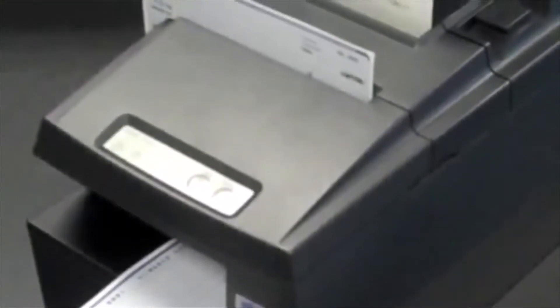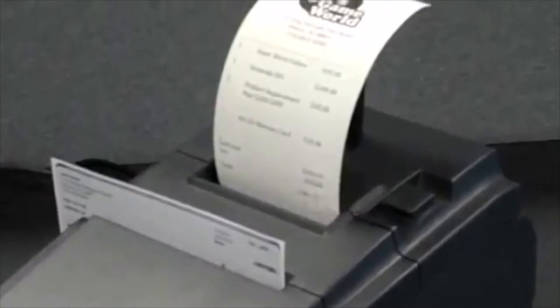The HSP7000 features a thermal printing station for receipts, an impact printing station for validation and endorsement, and a reliable micro-reader, allowing this printer to fit the needs of many markets including retail, grocery, banking, and more.